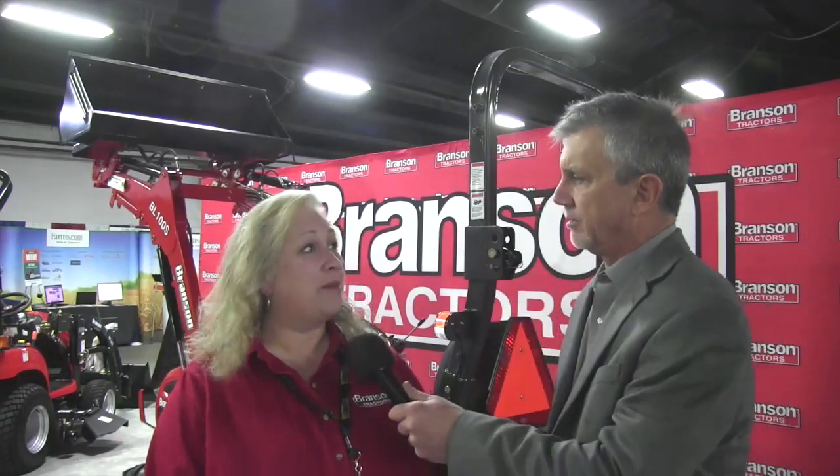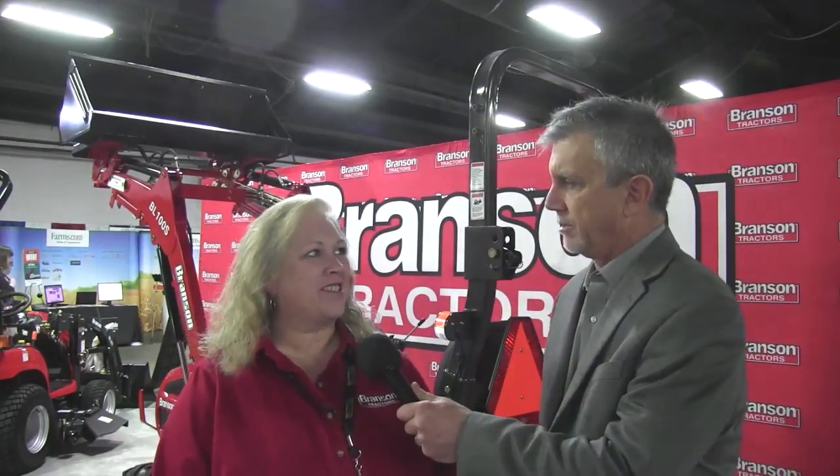We're at the National Farm Machinery Show in Louisville, Kentucky, and I'm speaking with Debbie Alexander with Branson Tractors. Debbie, what's your title? I am Marketing Manager for Branson Tractors.